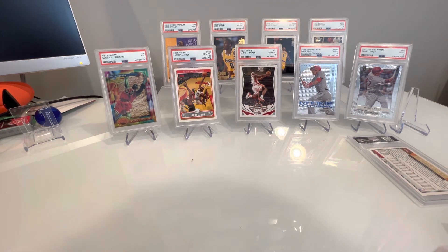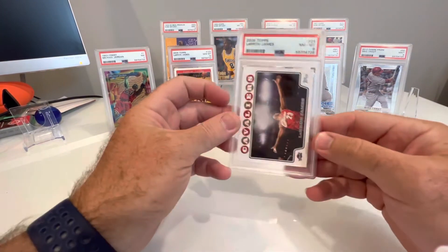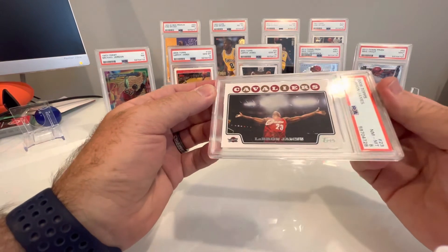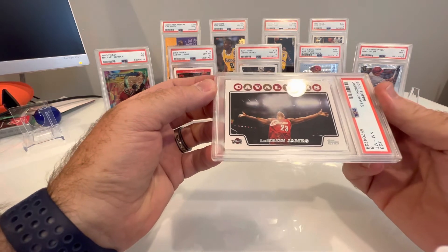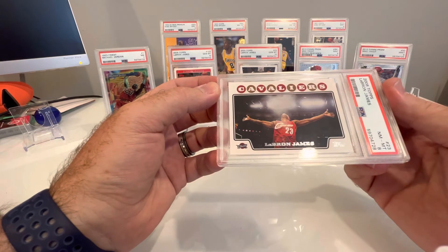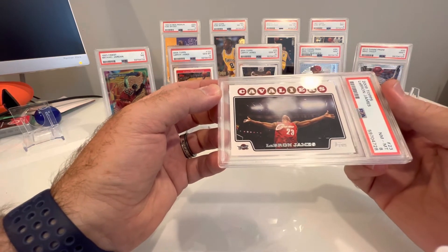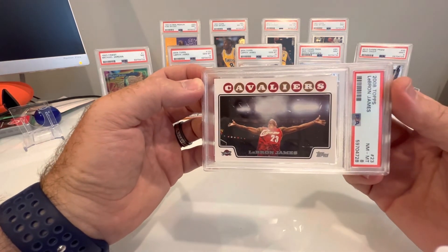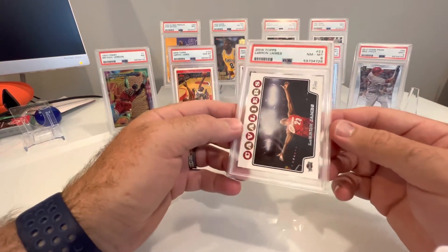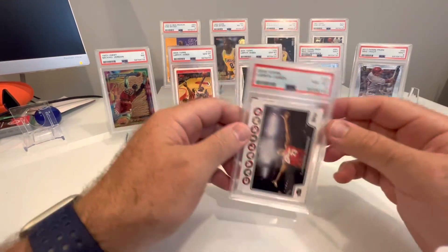And then this is an '08 LeBron — this is the Chalk Toss. An 8. Had it been dinged on corners, I don't know. To me it looks pretty centered, maybe a smidge to the left. But overall these are all PC cards or cards that I've had since I ripped them early on. Not bad, I'll take that.